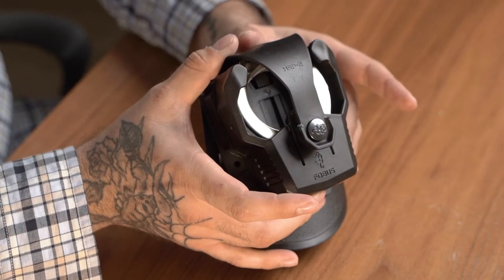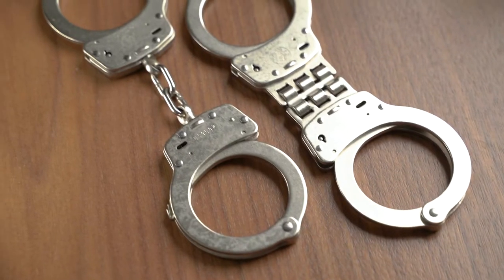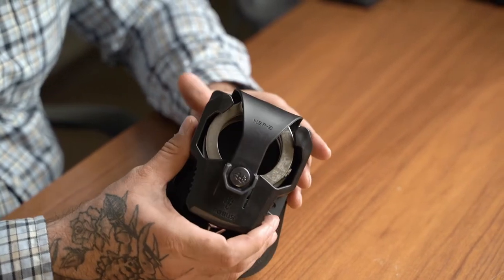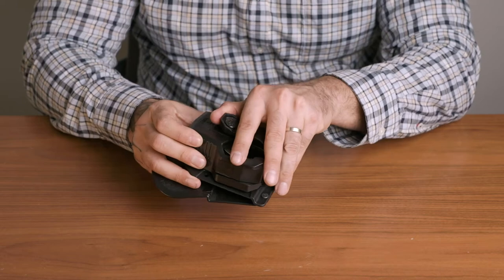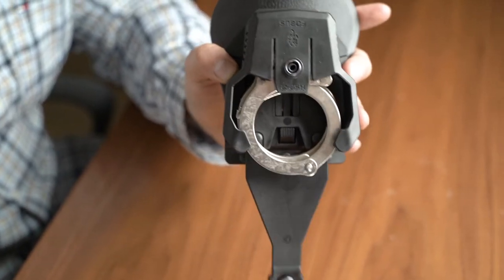A must-have item for any duty belt is our Phobos HSP-II pouch, which fits most chain and hinge handcuffs. The HSP-II comes with a passive retention system that allows an instinctive and quick draw of the handcuffs while holding them firmly in place when carried.